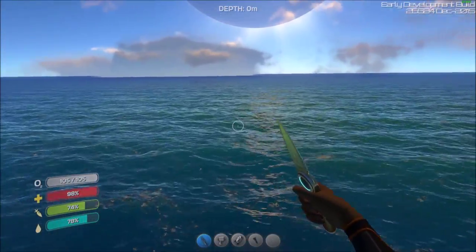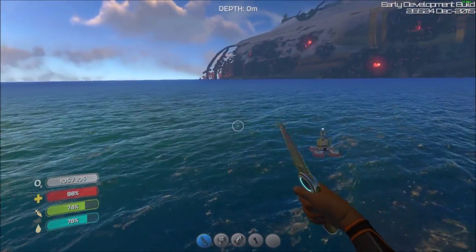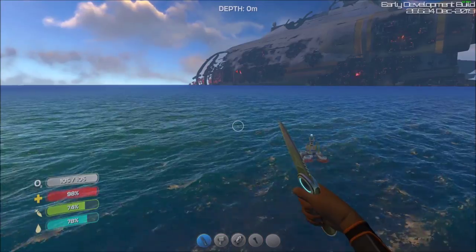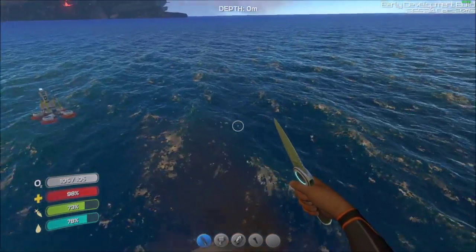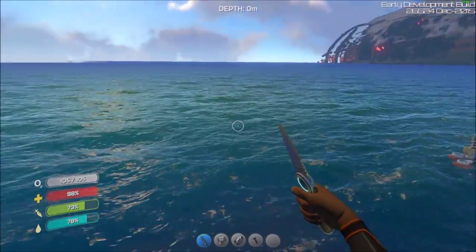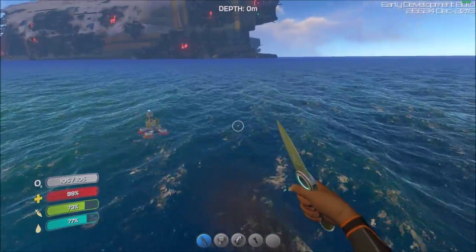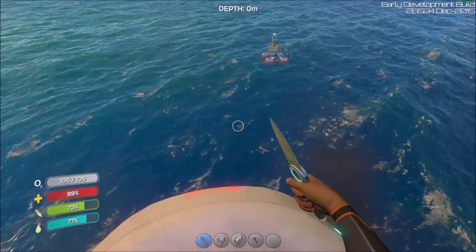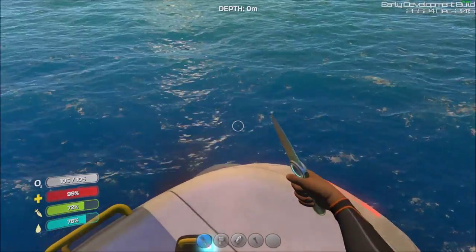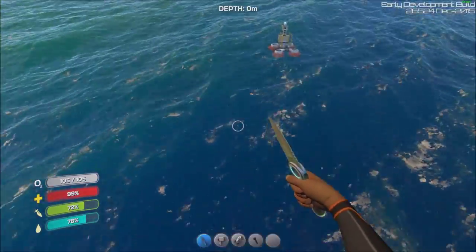I don't know about you, but this looks just infinitely times better than before. I thought the game was quite beautiful beforehand, even with the more cartoonish graphics. I still thought the water was done quite well — it was very beautiful to be underwater. But look at this: it's so much more detailed, we've got waves now. It's just fantastic, I can't wait for this to hit stable. They've also revamped what it looks like underwater.